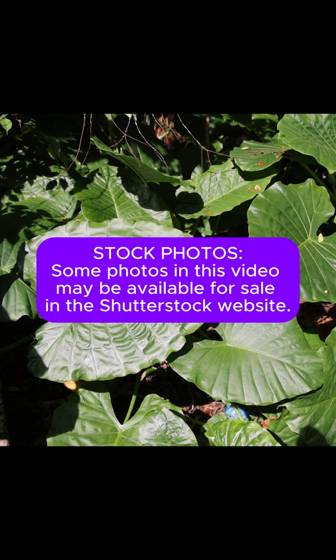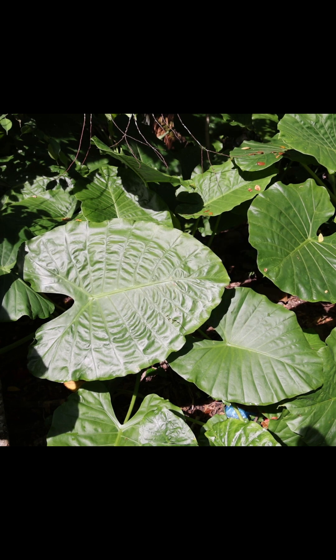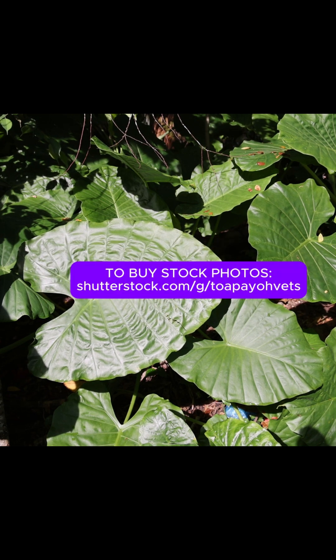This educational video was created to provide information. Some photos in this video may be available for sale on the Shutterstock website. To buy stock photos, visit shutterstock.com/g/ToapayohVets.